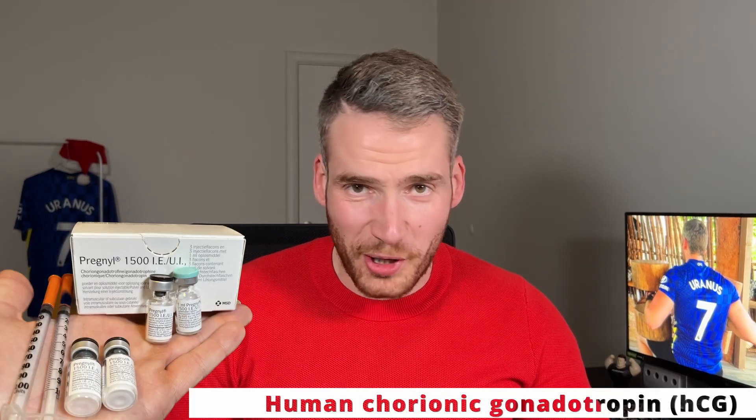What's up folks, it's Uranus from Brussels. Welcome to another video. Today we're going to talk about HCG, or human chorionic gonadotropin. I'll cover exactly what HCG is, what it's being used for, what it should absolutely not be used for, and whether you should add it to your TRT protocol. Here are the 10 things you need to know about HCG.